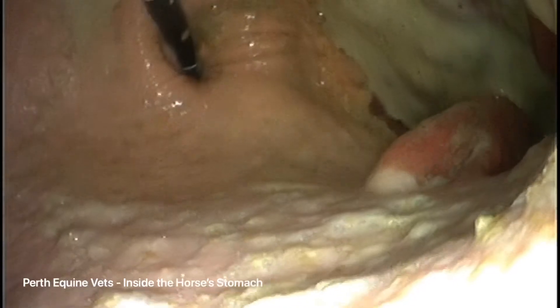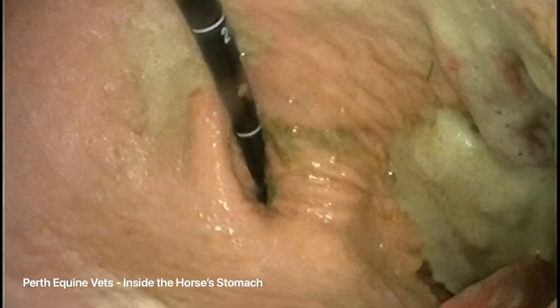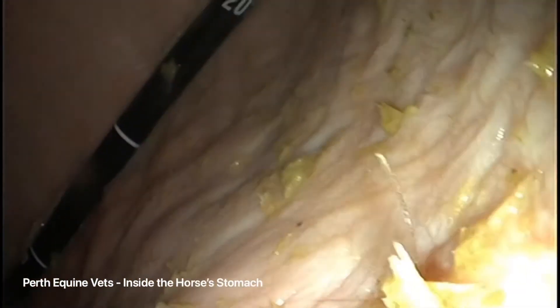We're currently looking into the stomach and the scope is retroflexed to look back up at the cardia, which is the entry point from the oesophagus into the stomach. In horses, the cardia is really well developed and that is why they are unable to vomit.